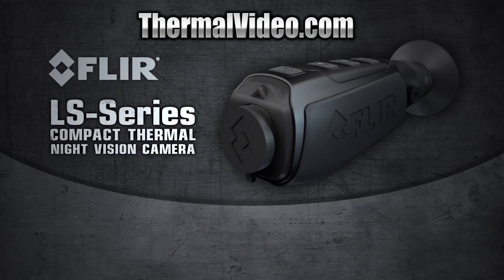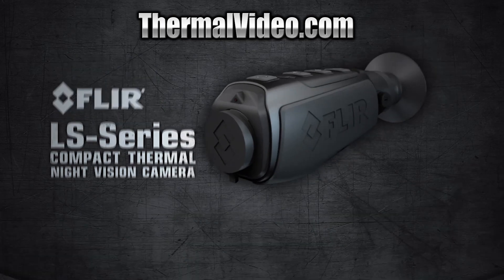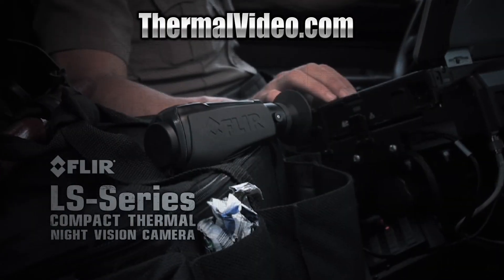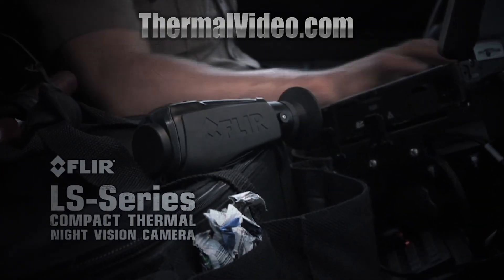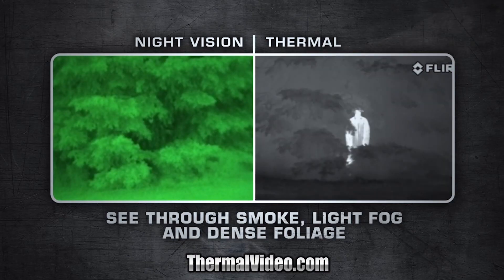The FLIR LS series is a hardened combination of thermal imaging affordability, performance and reliability that fits comfortably in the palm of your hand. There's nothing else like it available for law enforcement, and night vision just can't compete with thermal imaging's versatility.